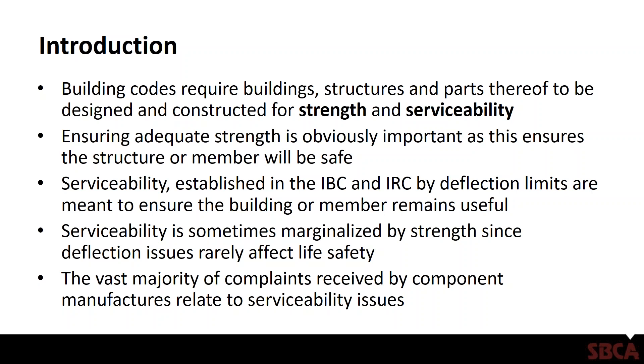Building codes require the building structures and parts thereof to be designed and constructed for strength and serviceability. Ensuring adequate strength is obviously very important as this ensures that the structure or member will be safe. Serviceability, established in both the IBC and the IRC by deflection limits, is basically meant to ensure that the building or member remains useful. You can get into some situations where a serviceability issue can become more of a strength issue, and we'll talk about that here briefly.